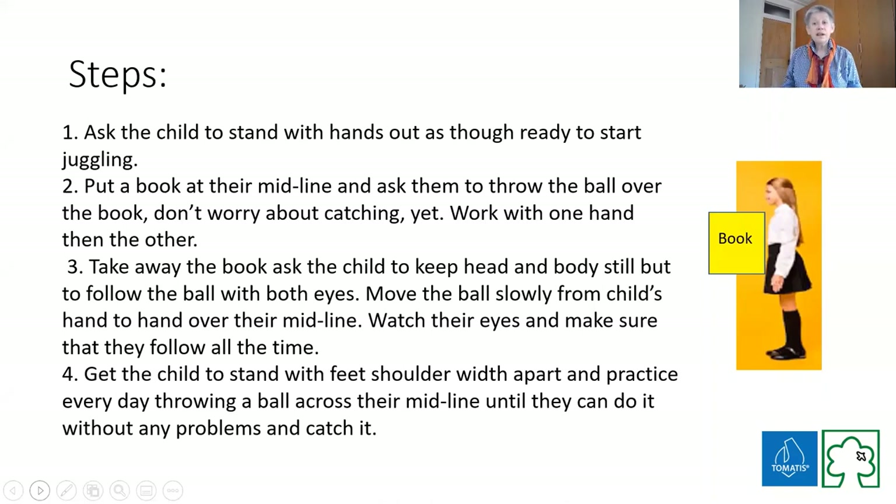When you ask the child at first to do it, they often find it incredibly difficult - they're twisting their body, not going over their midline. So take something like a book and get them to throw over the book. Don't even worry about catching; just let them get over it. One mark just for getting over the midline from one side to the other - getting over the midline and catching is even better.